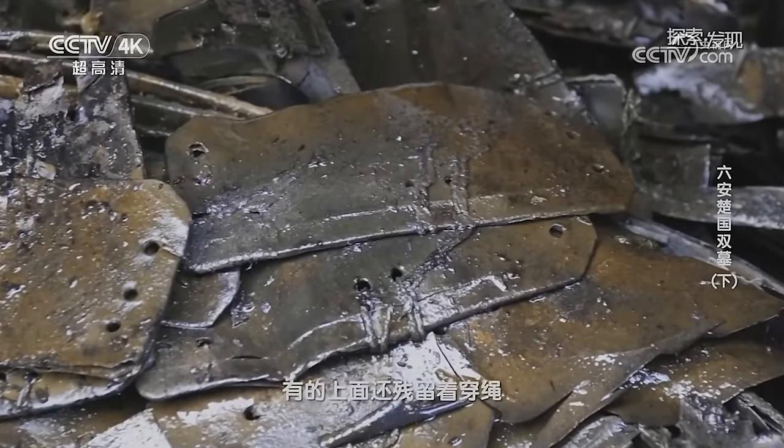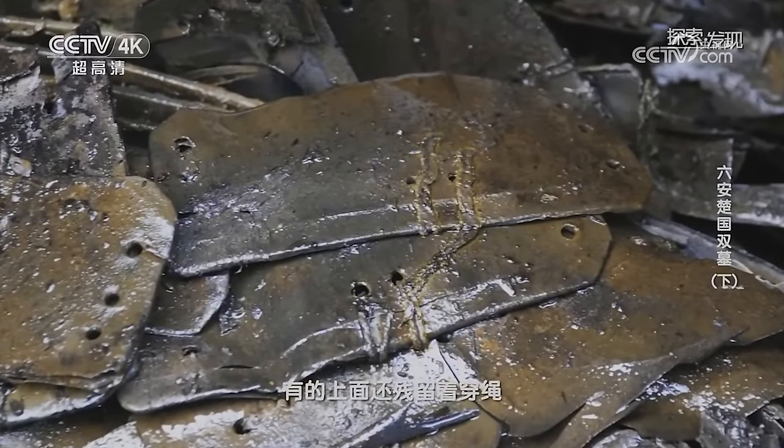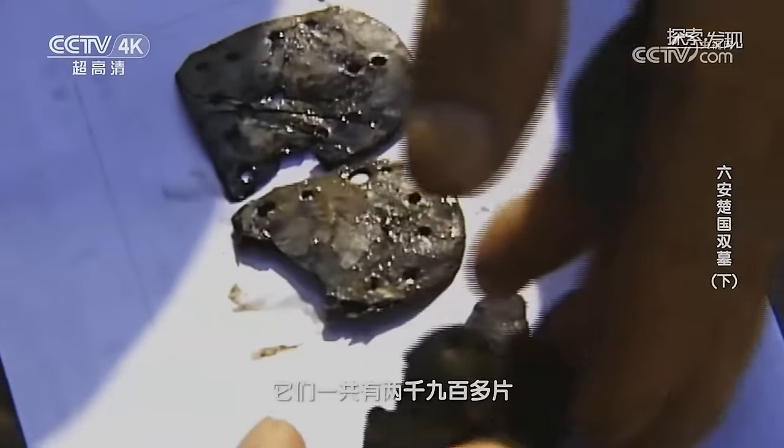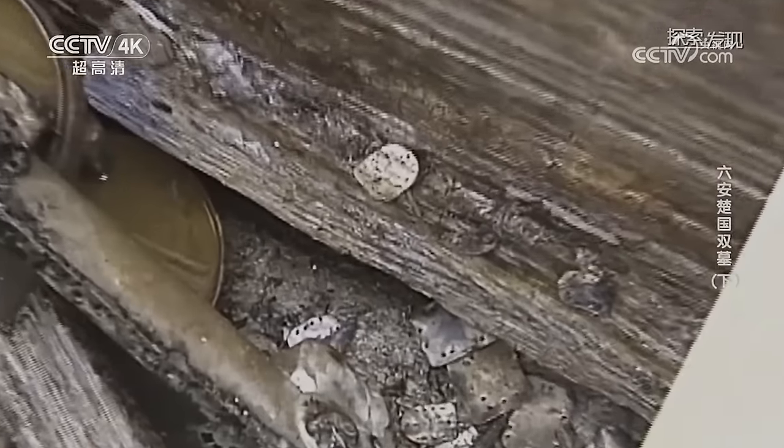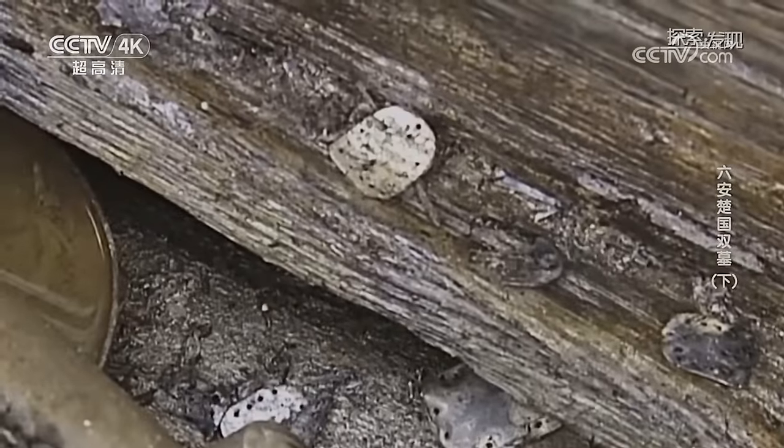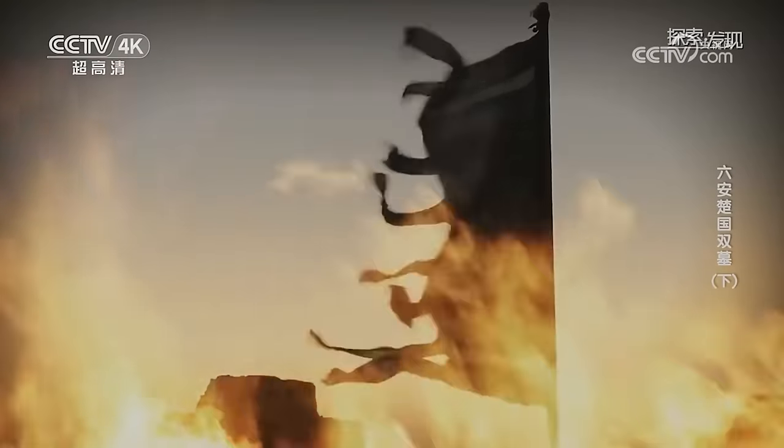在M585墓葬的东外藏椁北部放置着一套表面髹漆的皮甲，一侧的甲片偏大另一侧的甲片偏小，虽已散乱但仍看得出层状结构，这些甲片上都有穿孔，有的上面还残留着穿绳。经统计，它们一共有2900余片。经过仔细观察与分析，这套甲衣的甲片表面是髹漆的，内心其实是皮质的，因此它应当是当时的武将所穿的。